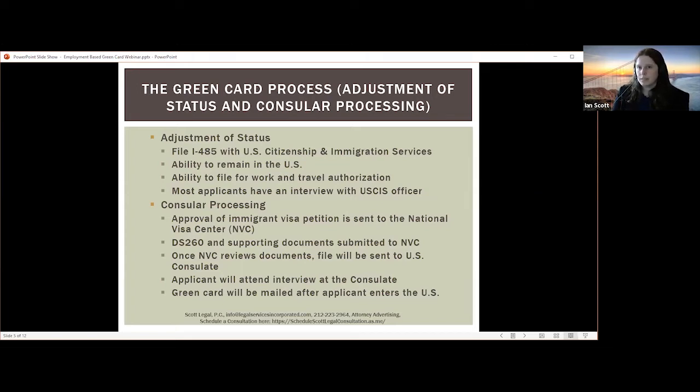At the end of the process, most applicants will have an interview with a USCIS officer. They will ask questions about the job and employment to make sure you're eligible, that the position is still being offered and is the same position represented in the PERM application. They will also make sure you don't have any inadmissibility issues, such as criminal issues or previous violations of immigration status in the United States.